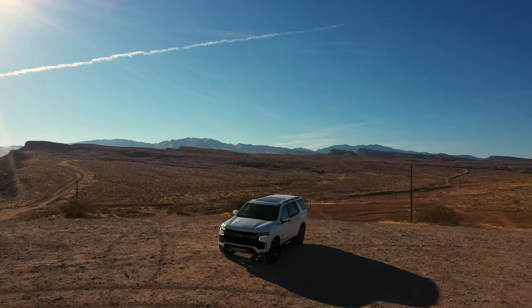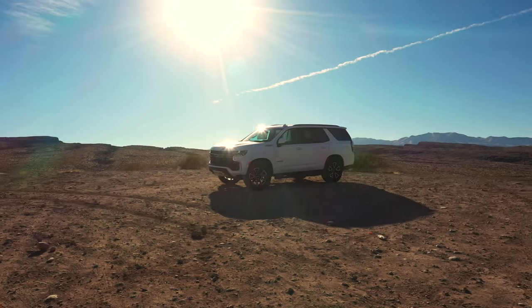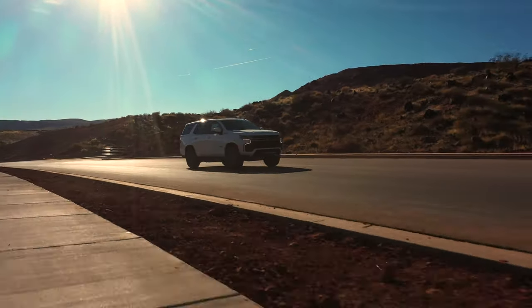Introducing the beautiful new 2021 Chevy Tahoe Z71. Sporting an aggressive grille, this SUV will be sure to turn heads as you drive down the road.